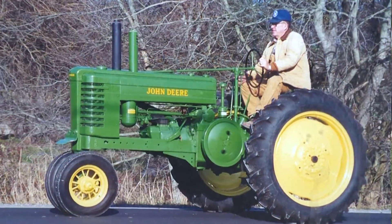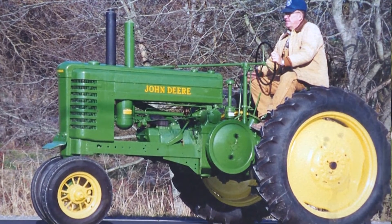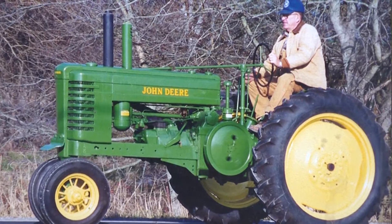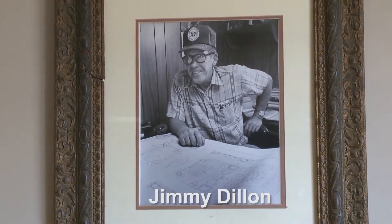The first tractor they ever got was a 1951B John Deere. They plowed with it, disc with it, cultivated with it. That's where Daddy's love of John Deere's come in. That old tractor was the first one I ever drove, and once you hear that putt-putt, nothing else like it.